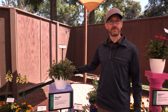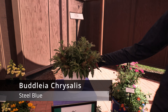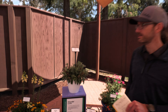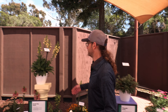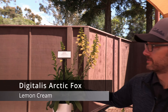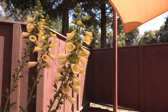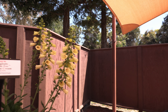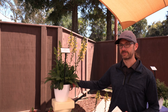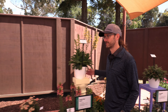When it comes to Buddleia, the Chrysalis series is a super popular one from Darwin, and they're adding Steel Blue, which joins the blue, cranberry, pink, purple, and white. Digitalis — talk about a retail stunner. This is Lemon Cream, which enters the Arctic Fox series. I think the only color they had prior to this was rose, which was a standalone. So now adding the Lemon Cream, I can see this becoming a series.